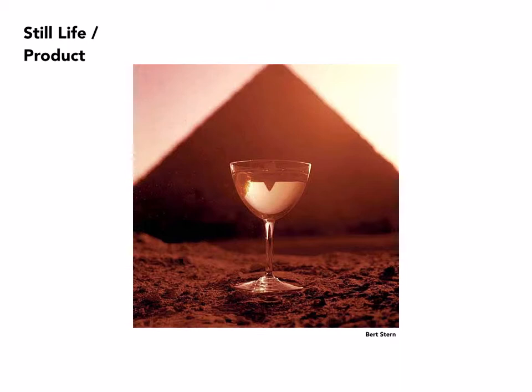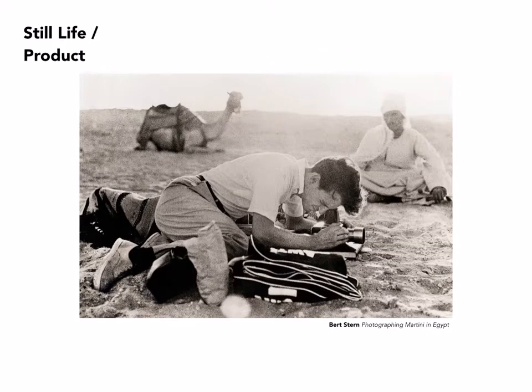We don't see the bottle, we don't see its label. It's pared down — there's no lighting except for what was actually happening with the sun. And this is an image of him actually making that photograph.